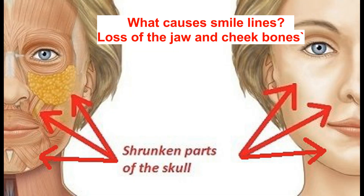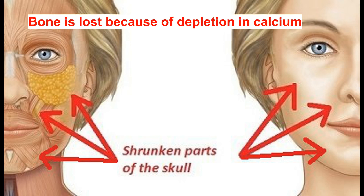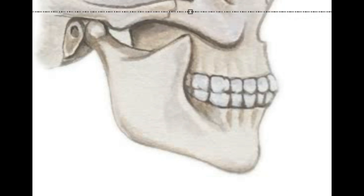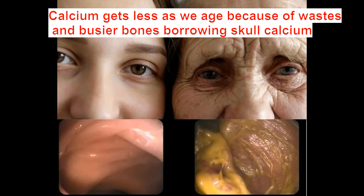What causes smile lines? It is loss of the jaw and cheekbones. These are responsible for holding up and stretching the muscles and skin, but the effects of aging gradually reduce bone. Bone is lost because of depletion in calcium, which gets less as we age because of accumulation of waste, as explained in the video about the mechanisms of aging.